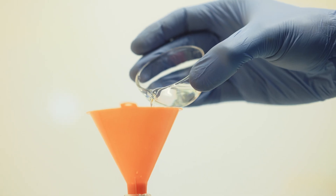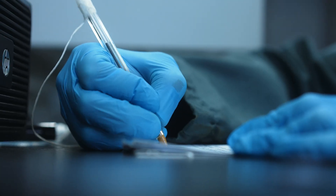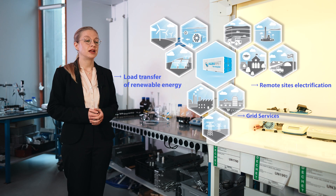Our innovation lies in the use of organic molecules in water to operate the flow battery. The flexibility of this technology, combined with our patented chemistry, offers the solution to address many storage applications, such as load transfer, grid services, or remote sites electrification.